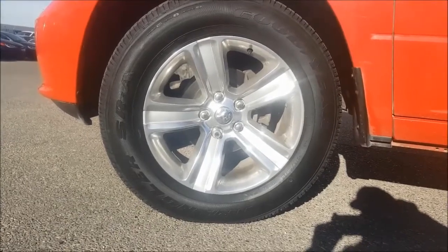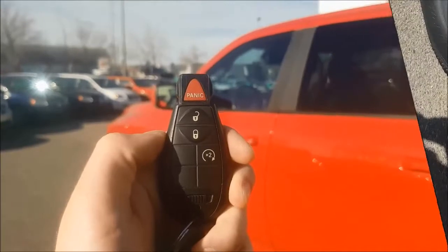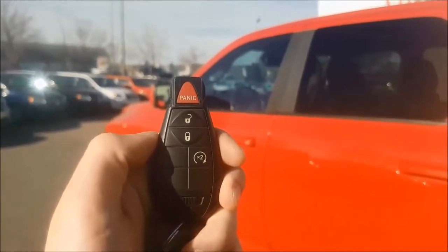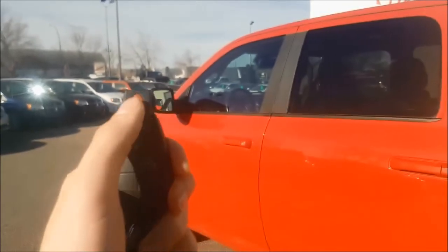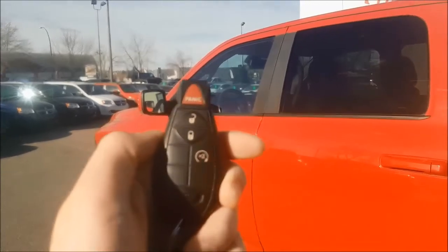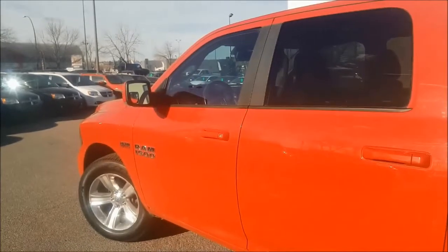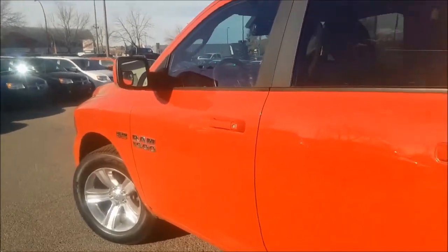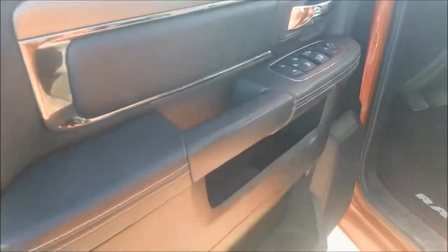Wrangler tires. Taking a look at your key, you do have your unlock, lock, and panic button with factory remote start, so you never need to get into a cold car again. Coming inside the vehicle, on the door you're